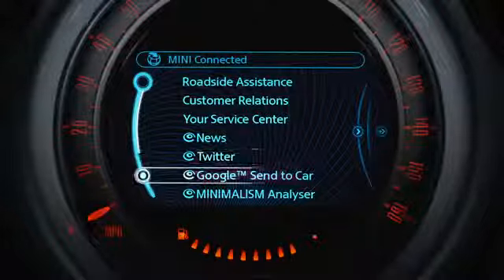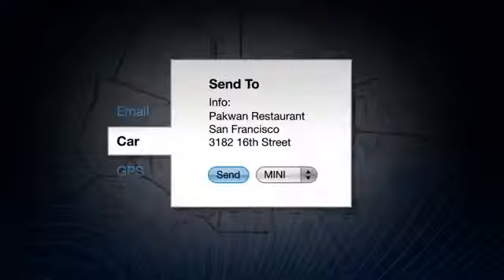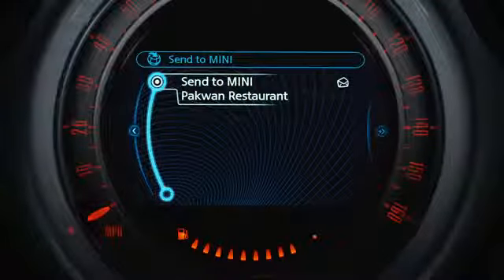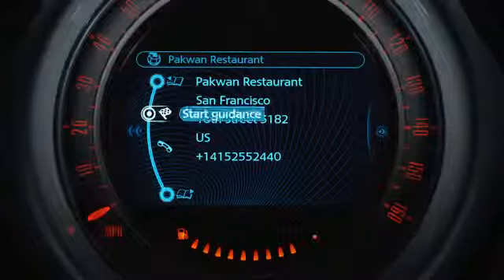With Google Send to Car, your MINI can receive navigation destinations from home and office computers using Google Maps. No need to print out directions — simply send addresses to your MINI navigation system via MINI Connected and directly start the route guidance with just one press of a button.